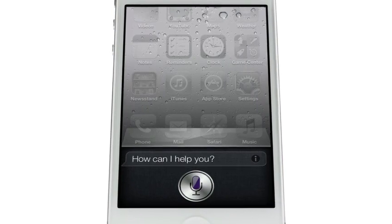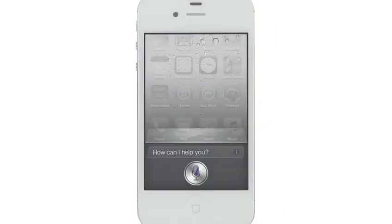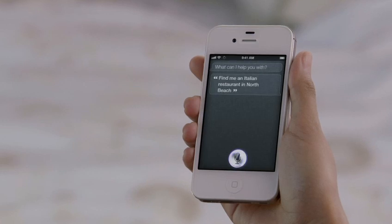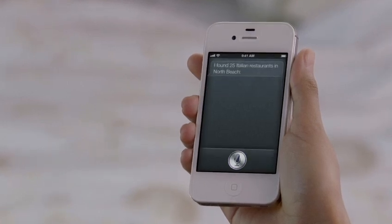How can I help you? Siri is a whole new way of interacting with your iPhone using just your voice. Find me an Italian restaurant in North Beach. Okay, these 25 Italian restaurants are in North Beach.